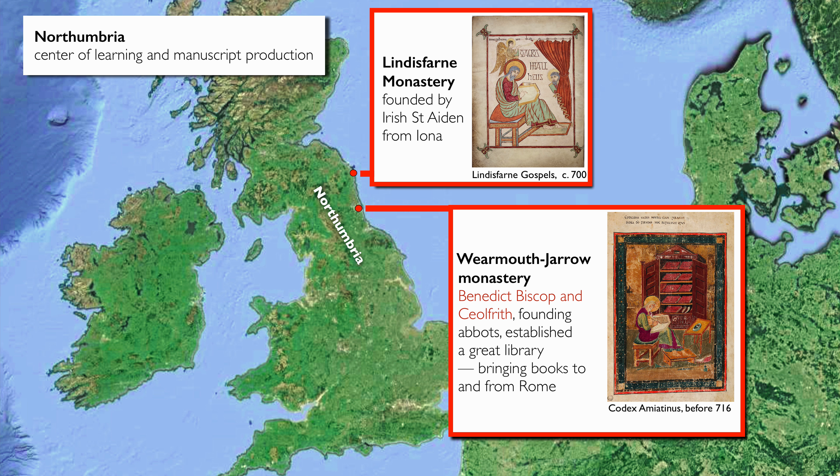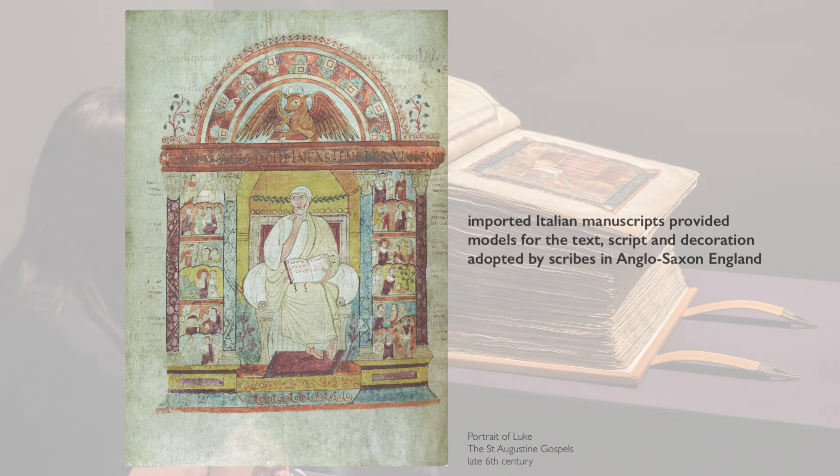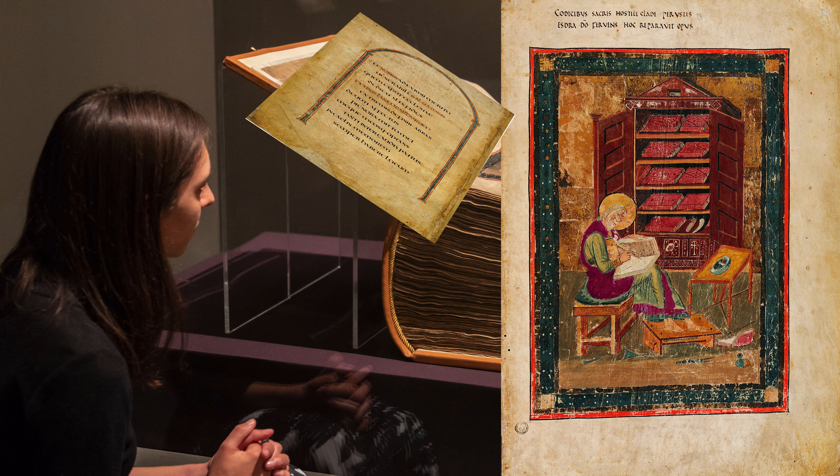We have to imagine manuscripts coming from the continent to Northumbria. Benedict Biscop and Chalfrith made several trips to the continent. They went to Italy and to Rome, collected manuscripts there, and brought those all the way back to Northumbria and to the monastery at Wearmouth Jarrow.